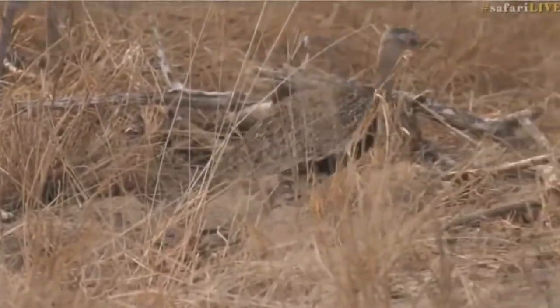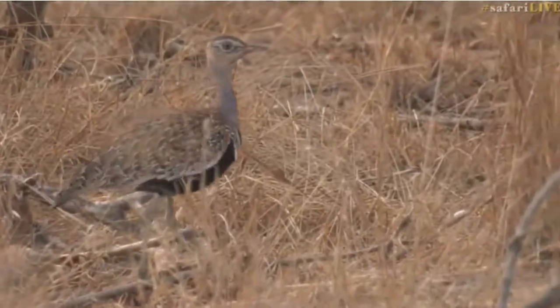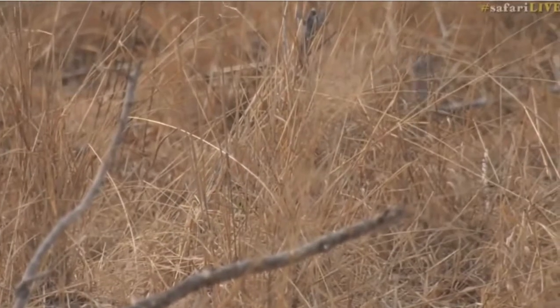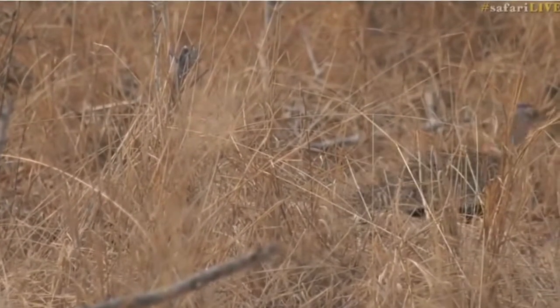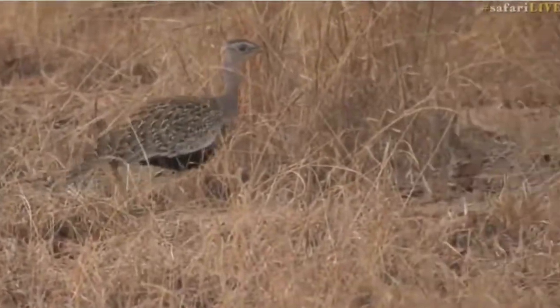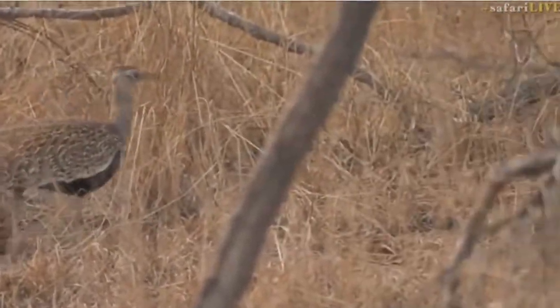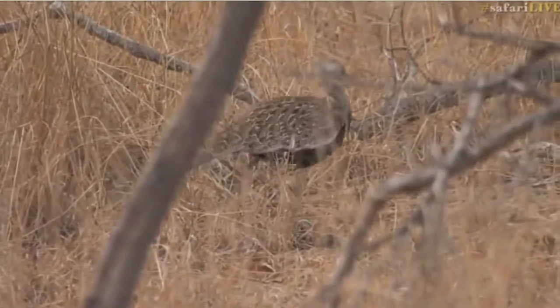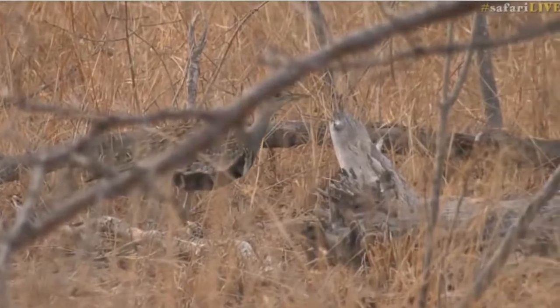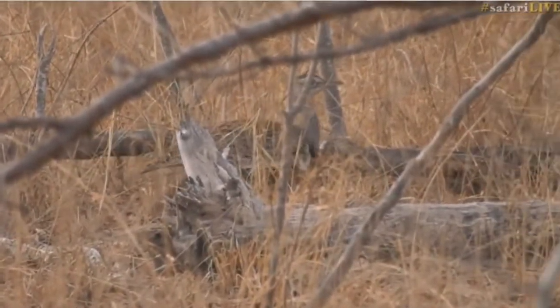I was hoping it was going to go up the termite mound because when they go up the termite mound, that's when they start to call and often display. But look at the coloration when it turns its back to us now — you can see how quickly it blends in. That black coloration is easy to see, but as soon as it turned its wings towards us, it was very difficult to pick it up. You can see the coloration blends very well.